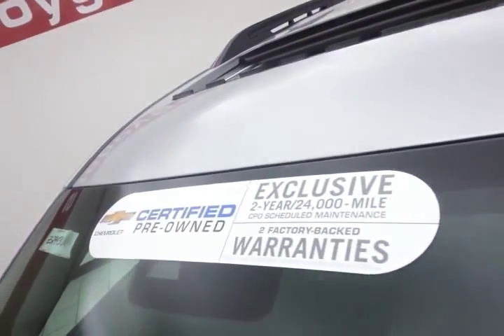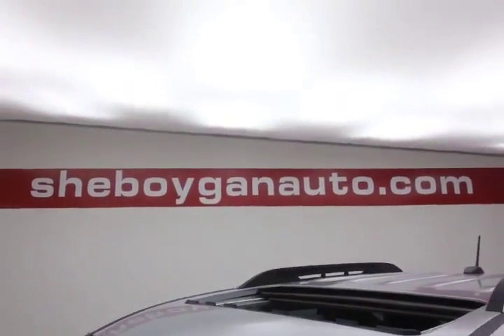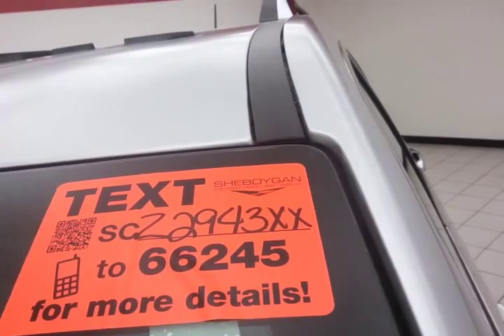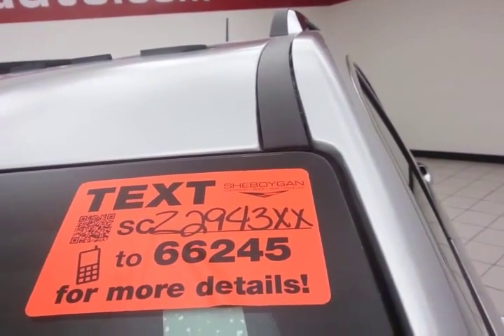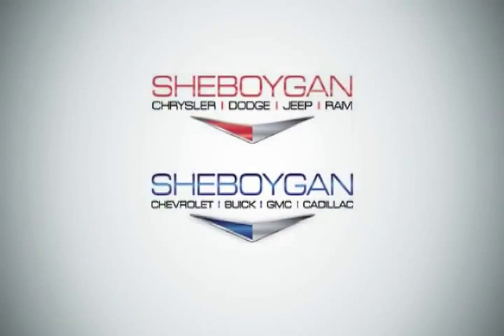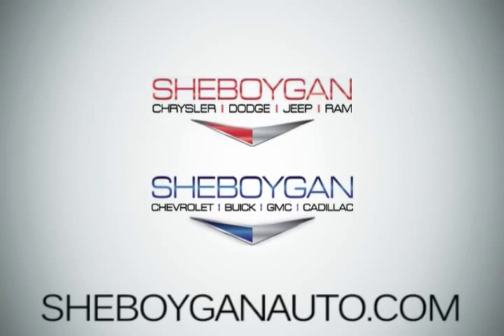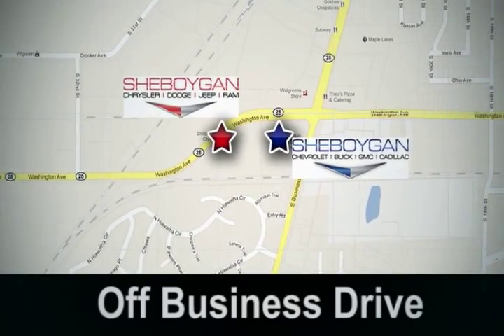Don't forget about that GM certification protecting your investment. For more, please go to SheboyganAuto.com or text SCZ2943XX to 66245. Come see us today — Sheboygan Auto, eight brands in one location, off Business Drive in Sheboygan, Wisconsin.